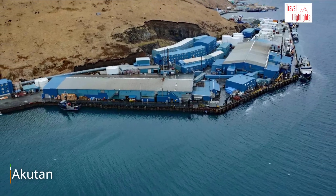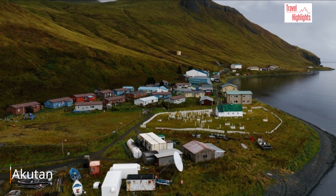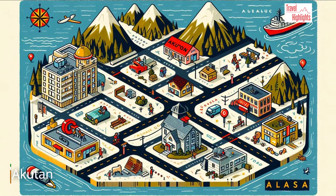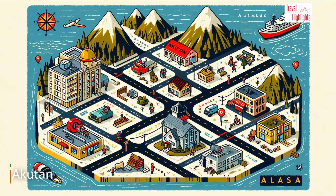Two photos of Akutan — it is the fastest-growing town on the archipelago. Akutan's digital representation is not a close match to its actual photos.